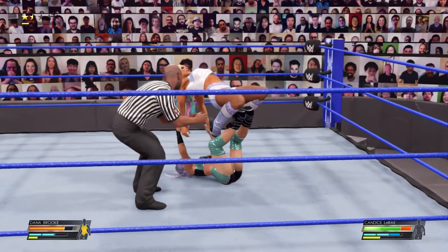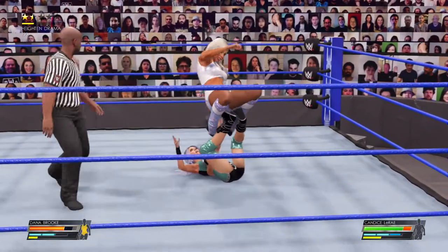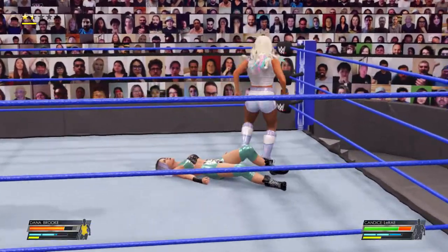There it is — no, there it is! Man, there's nowhere for her to go. What a great counter. Look at that — man, that hurts.